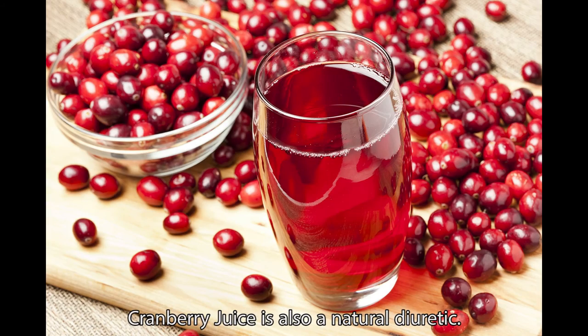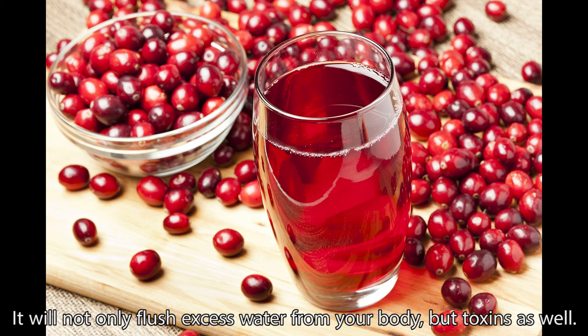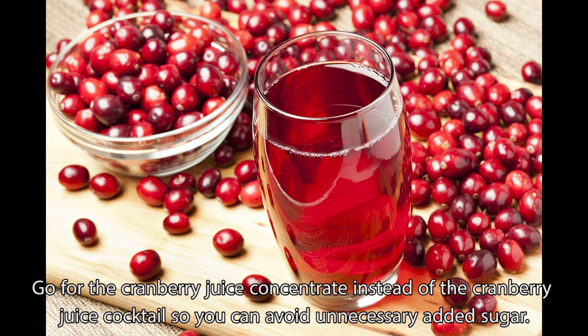Cranberry juice is also a natural diuretic. It will not only flush excess water from your body, but toxins as well. Go for the cranberry juice concentrate instead of the cranberry juice cocktail so you can avoid unnecessary added sugar.